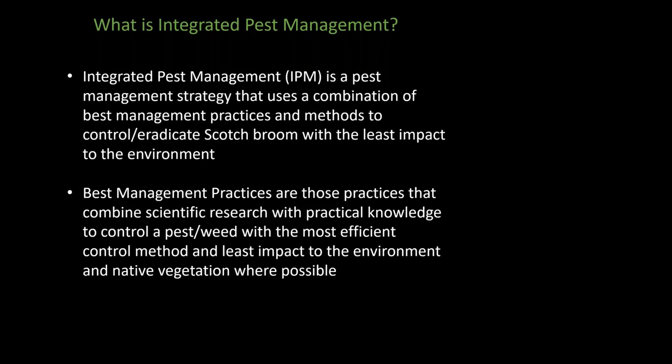So what's the definition of integrated pest management? If you look online, you'll find lots of different definitions, most of which are essentially the same but with slight twists. I like to use this one: integrated pest management is a pest management strategy that uses a combination of best management practices and methods to control or eradicate scotch broom with the least impact to the environment. The definition of best management practices are those practices that combine scientific research with practical knowledge to control a pest or weed with the most efficient control method and the least impact to the environment and native vegetation where possible.